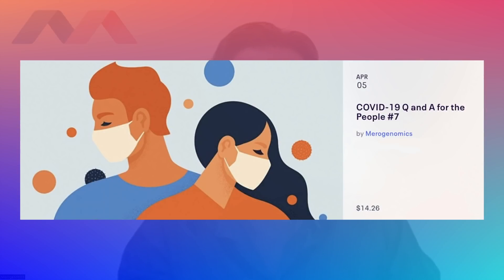Hey everyone, this is Dr. Mikhail Arashek of Merogenomics making another quick video update on yet another very interesting variant of SARS-CoV-2 virus, because for the first time I was able to come across scientific evidence describing a recombinant variant — a combination between Delta and Omicron, also known as Deltacron. Stick around until the end of the video to find out how you can get free tickets to our upcoming COVID-19 Q&A event.